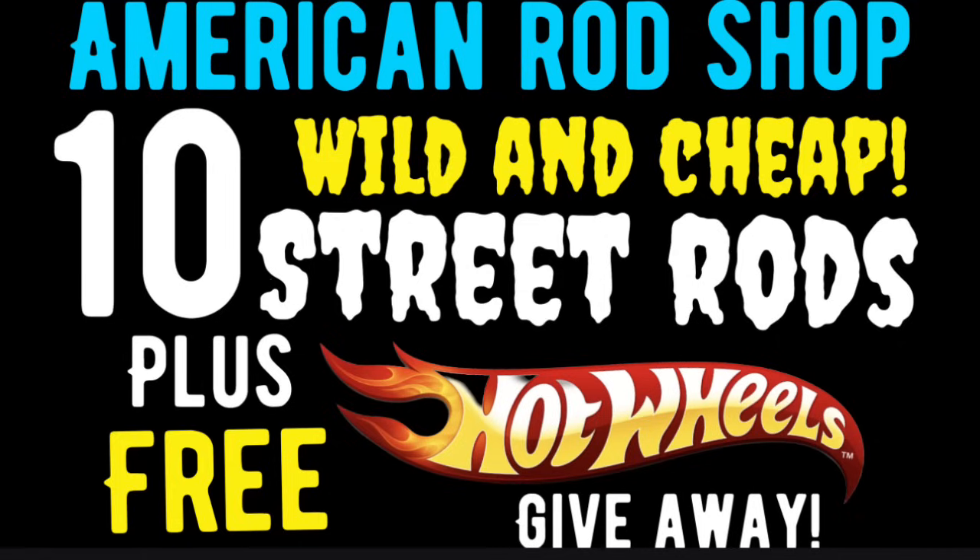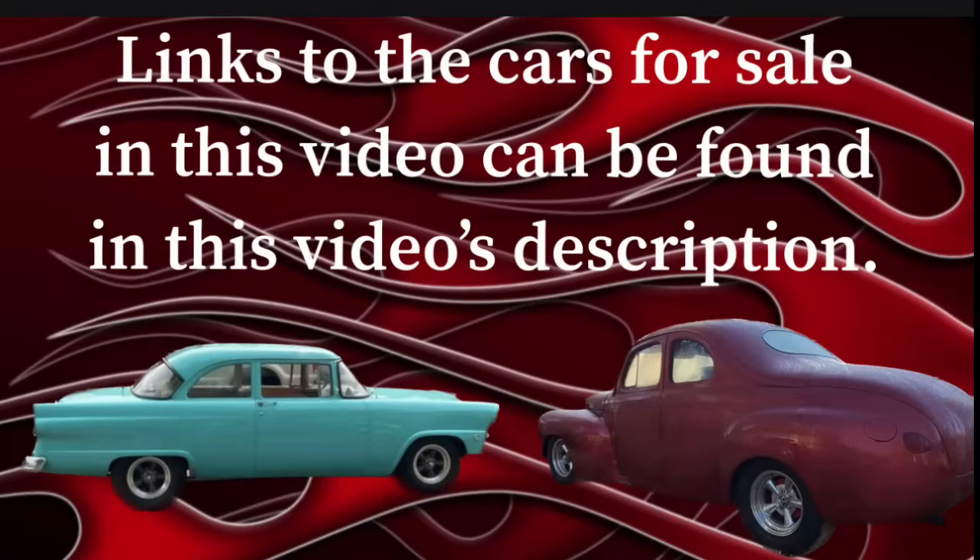Before we take a look at number one, I want to remind you guys and gals that if there are any cars in this video you're interested in checking out, all you got to do is go over to this video's description, find that car in the description, click on that link, and it'll take you straight to the ad where that car is listed for sale.